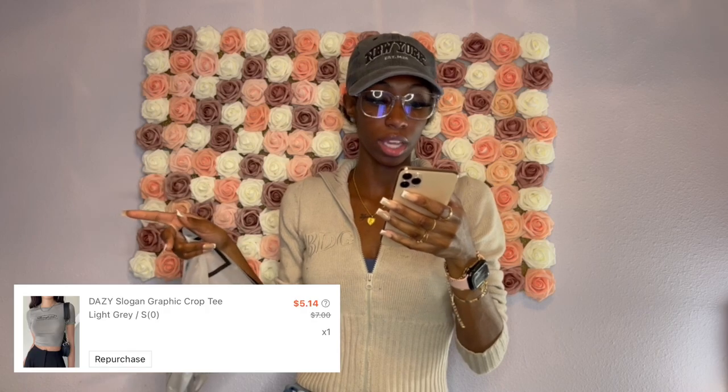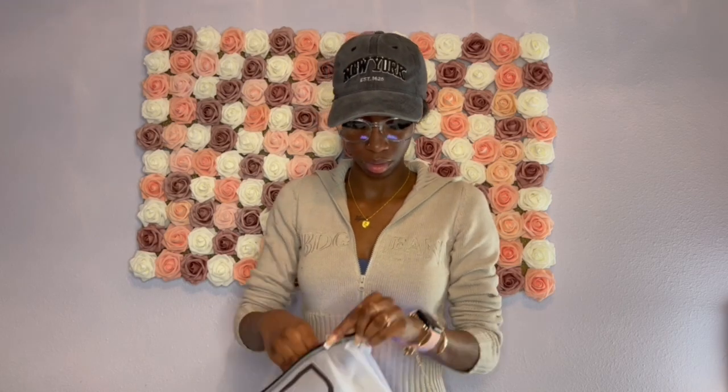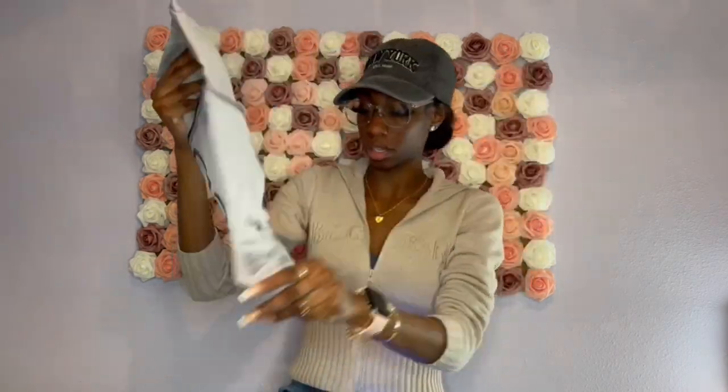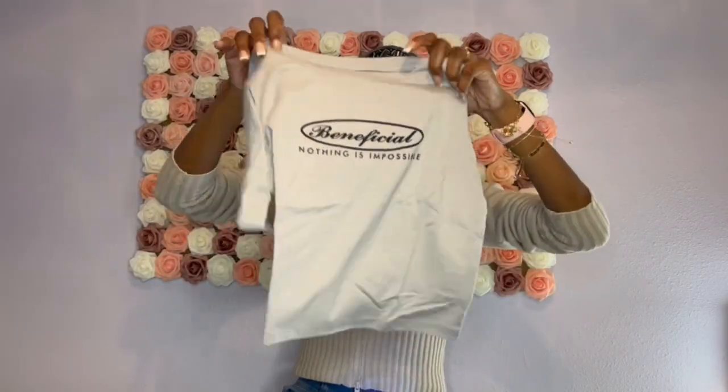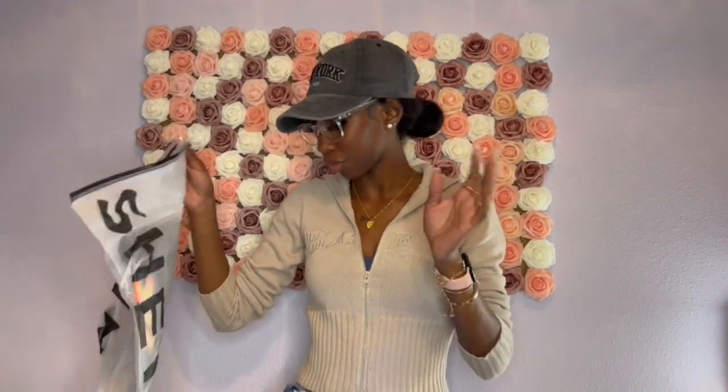Next is the daisy slogan graphic crop tee in light gray — I got this in a size small and paid $5.14. It's just a plain throw-on crop top, nothing too spectacular. These clothes don't have a pleasant smell, but yeah — just a regular throw-on crop top for the summertime.